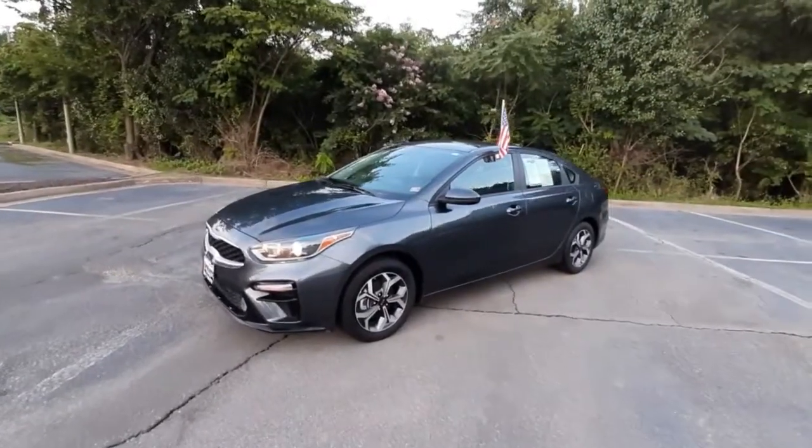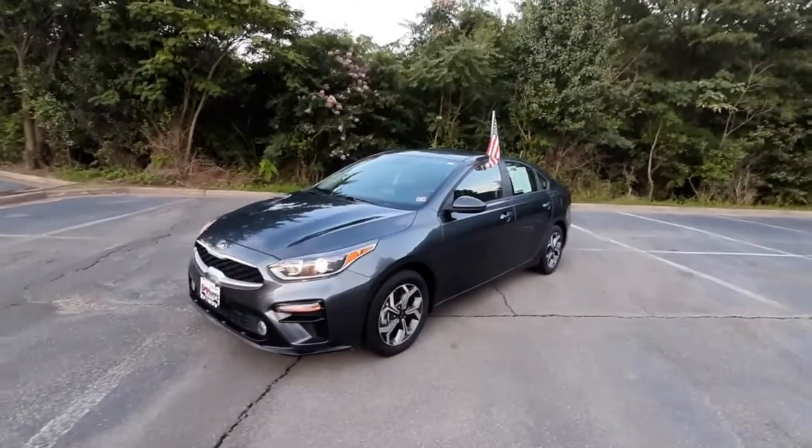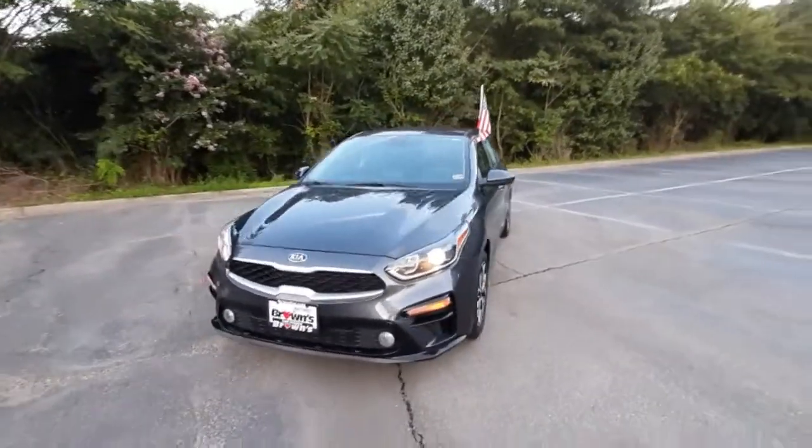Hello, Malika. My name is Amanda from Brown's Volkswagen dealership in Midlothian, and this is the 2019 Kia Forte.